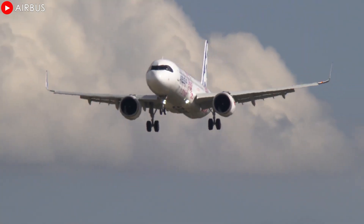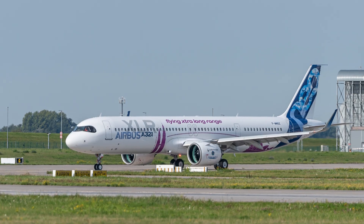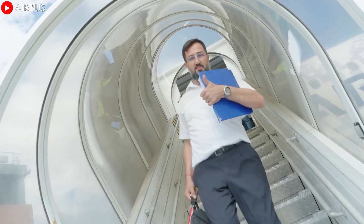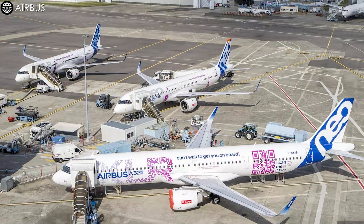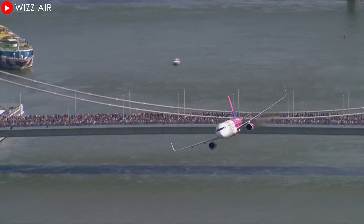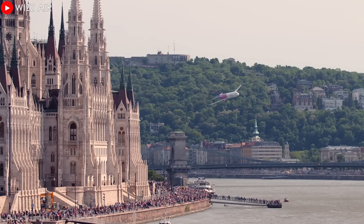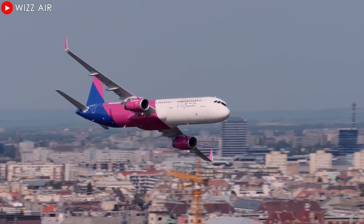The A321XLR is not only an innovative aviation solution, but also a symbol of a more sustainable and efficient vision for the aviation industry. When airlines like Wizz Air take the lead in exploiting the potential of this aircraft, it heralds a new era where long-haul flights are no longer a major cost or environmental barrier, but rather an opportunity to expand global connectivity, bringing tangible benefits to both passengers and the industry. The massive investment in the XLR not only helps Wizz Air expand its reach and maintain the low fares that have become its trademark, but also helps the airline reduce fuel consumption and emissions, in line with the sustainability trends shaping the aviation industry.